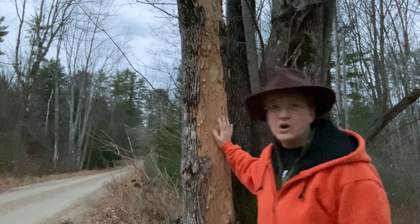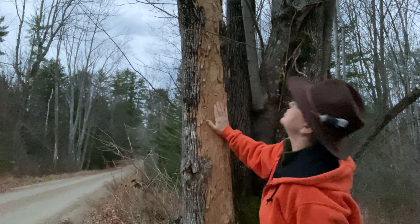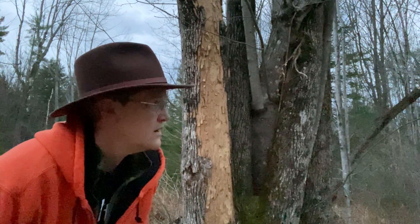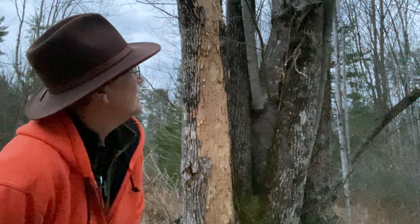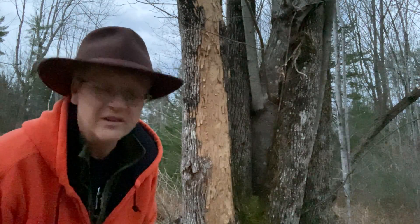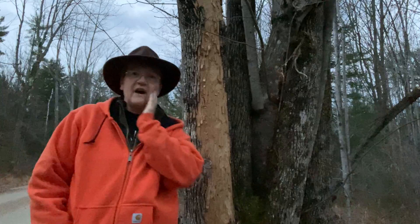Yesterday, I spent quite a bit of time watching on this very tree a downy woodpecker just working away, and if we listen really carefully, we might be able to hear it. Do you hear it? It's very soft. Downy woodpeckers and hairy woodpeckers — this one might actually be a hairy. It's a little bit louder.